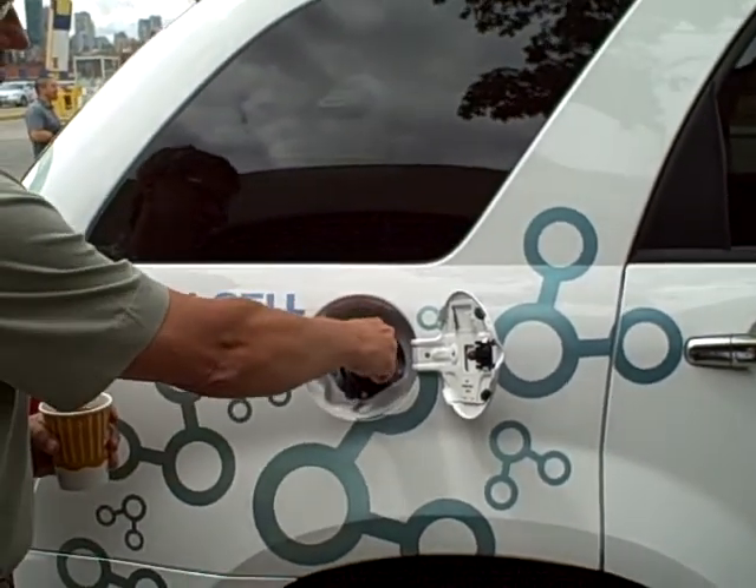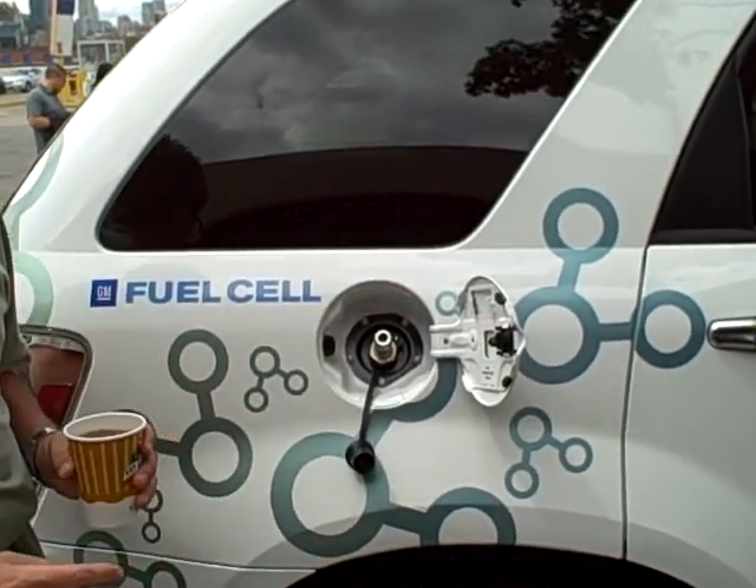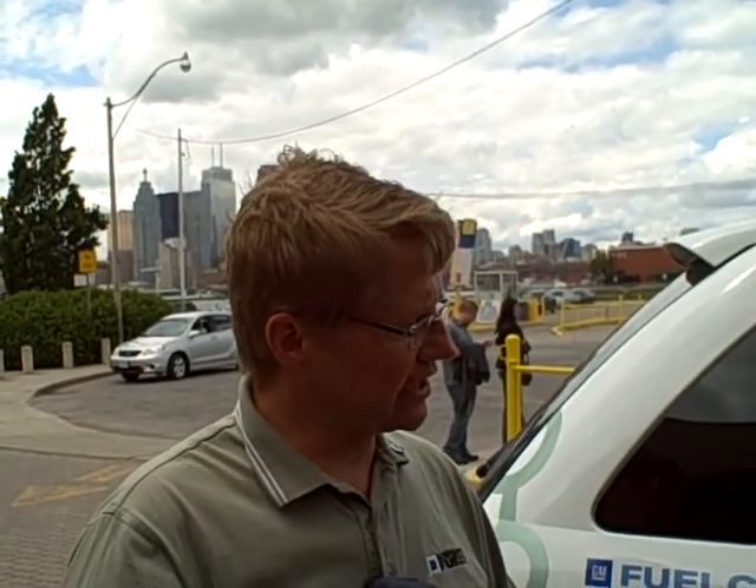There is hydrogen available. It's as simple as hooking up a mechanical connection and putting about 4 kilograms of hydrogen on board this vehicle. Those 4 kilograms of hydrogen will get you about 320 kilometers worth of range.